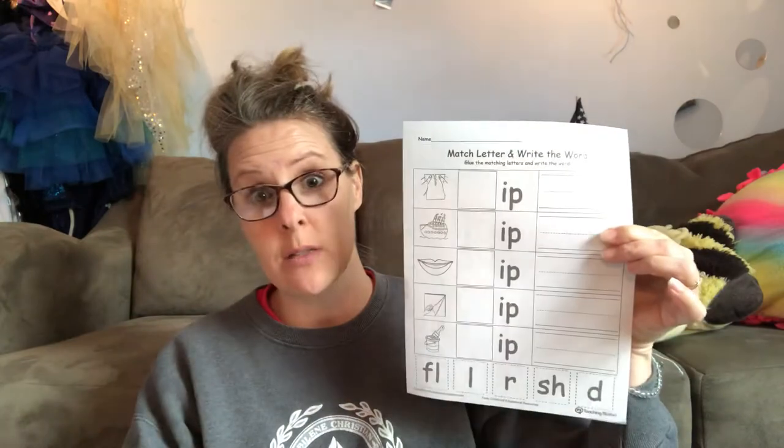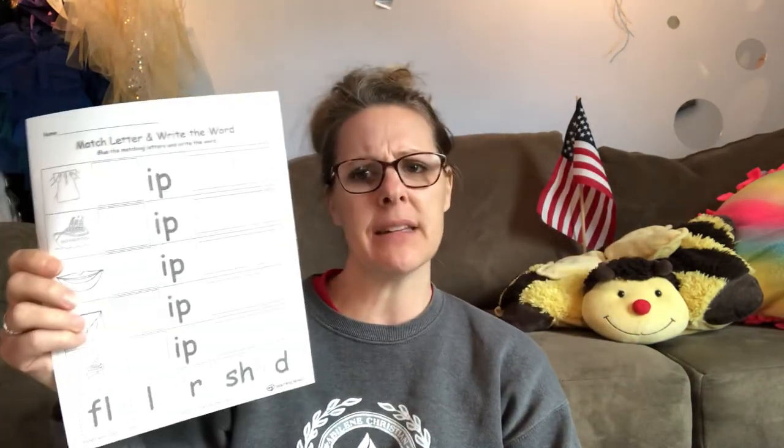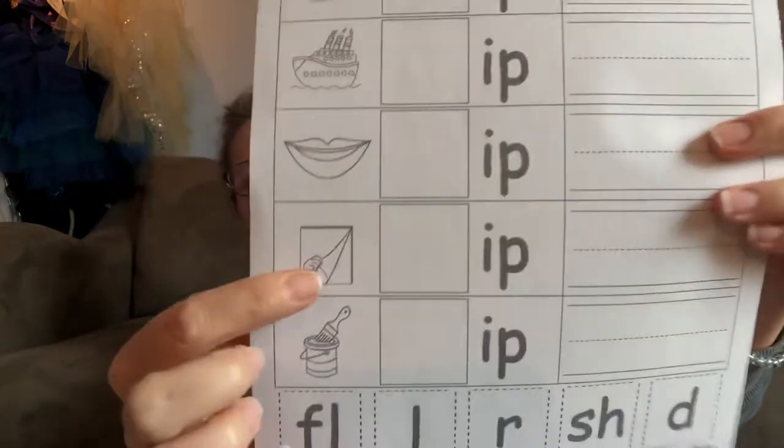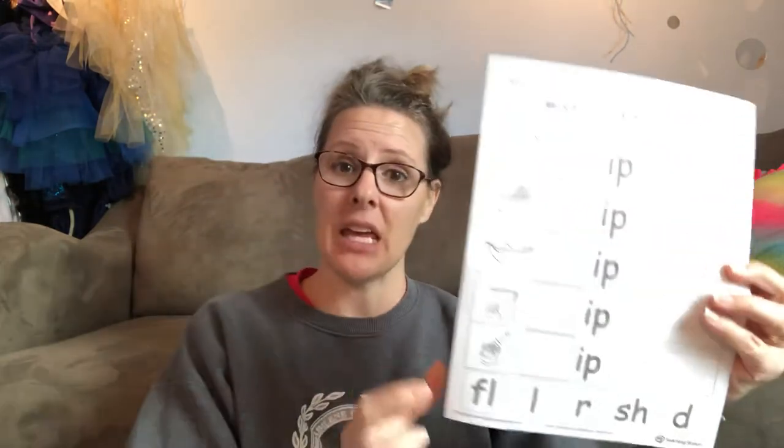Matching up the beginning sounds to rhyming words — word families. We're doing -ip and -og. Some of these images are kind of weird and you might need some help. Like, I had a minute trying to figure out what that one was — I was thinking paper, post-it. Turns out it's flipping the page.